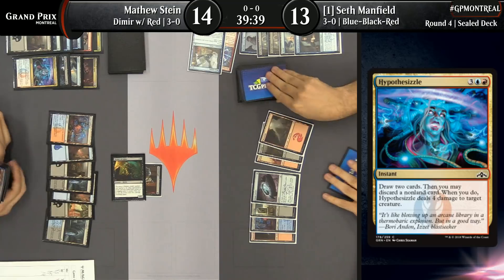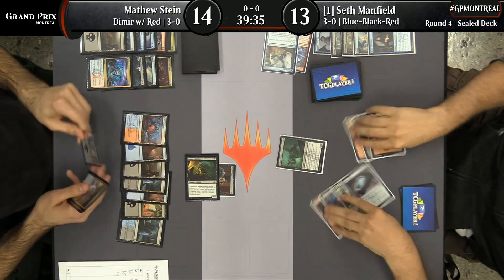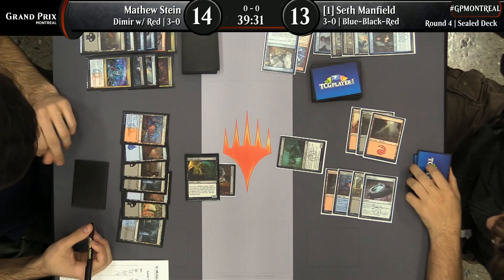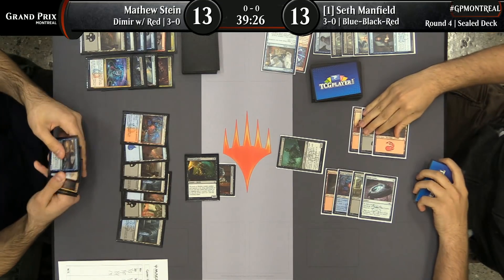Also, the name is ridiculous. I love it — it sounds like a fake name. It sounds like you came up with some clever nickname for the card, but it's just exactly that name.